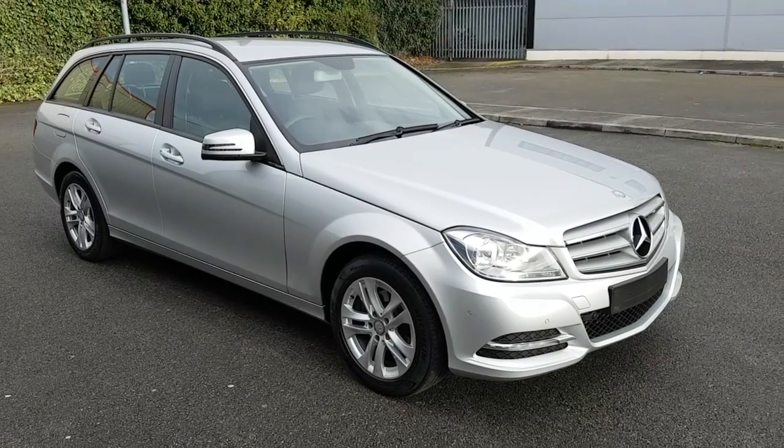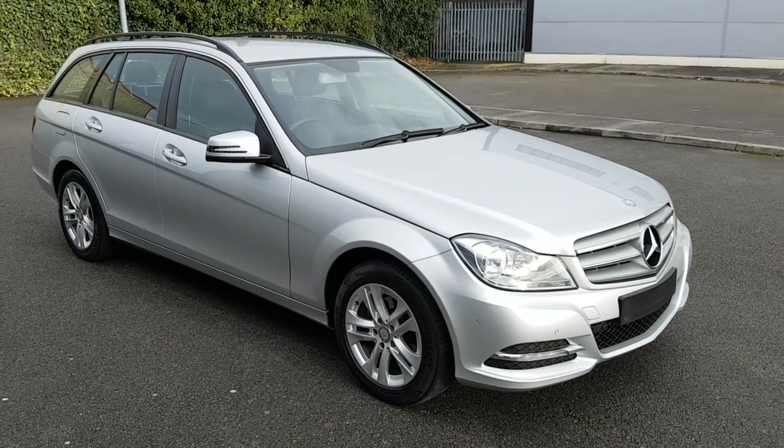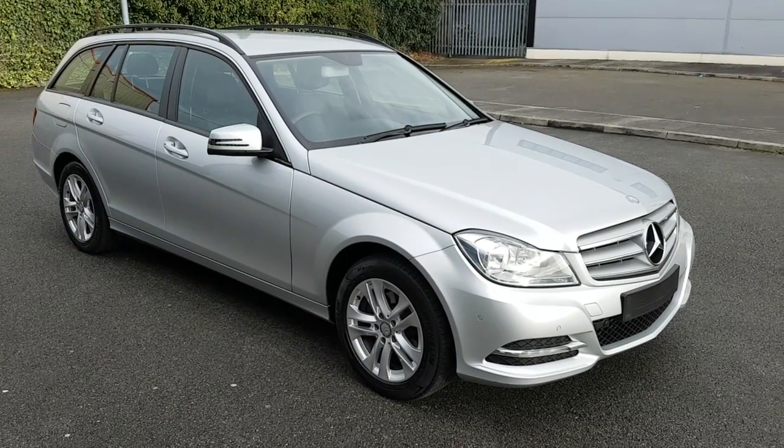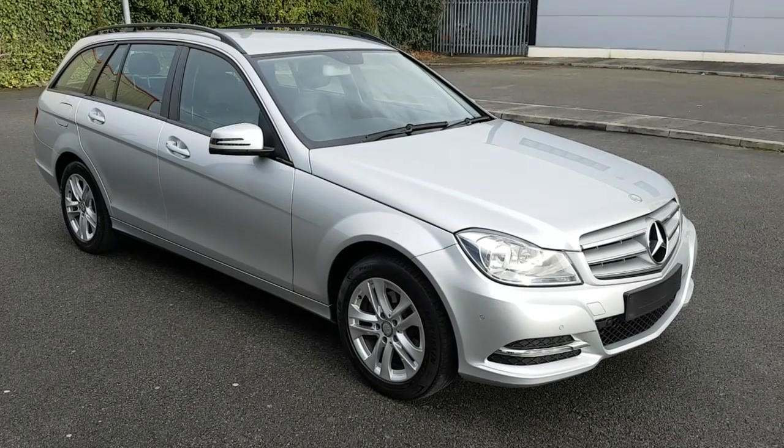For more information on this car, see our website at www.glencattlecars.ie or call Glenn on 087 262 8627.